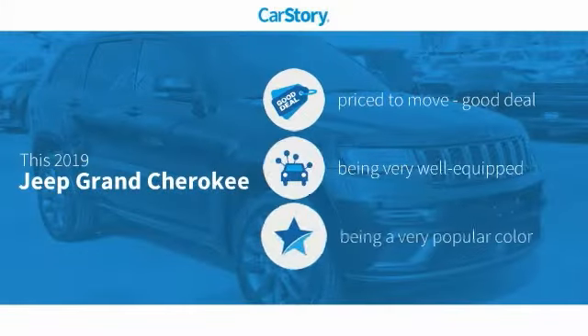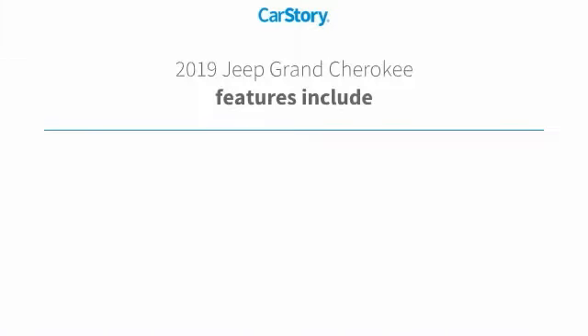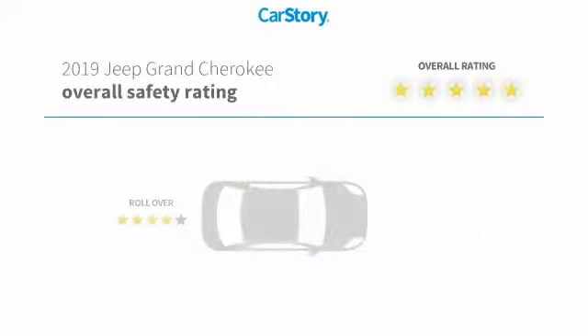Car Story Research indicates this vehicle as being priced below the average market price. Loaded with features, including a premium sound system, leather seats, hands-free Bluetooth integration, dual-pane panoramic sunroof, and ventilated seats.